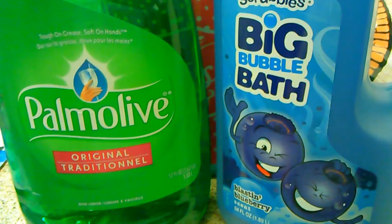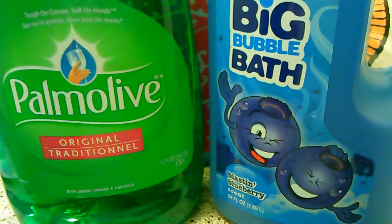I got some Palmolive dish soap and some big bubble bath blasting blueberry for the kids.